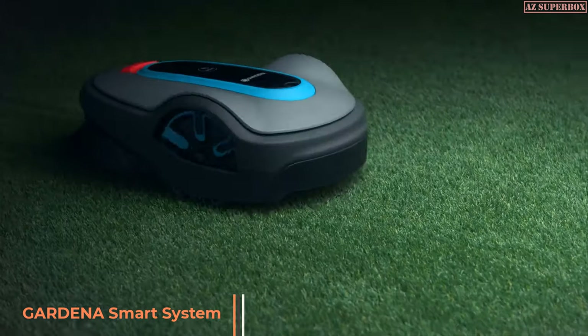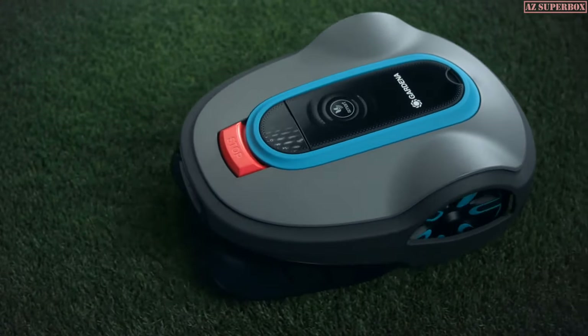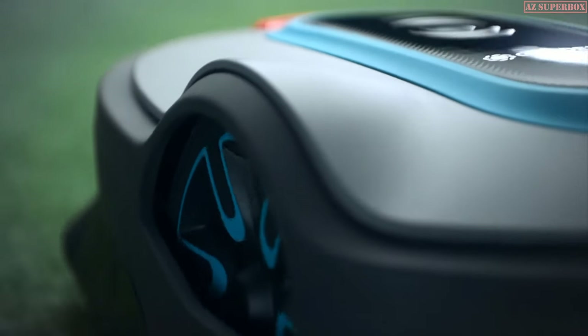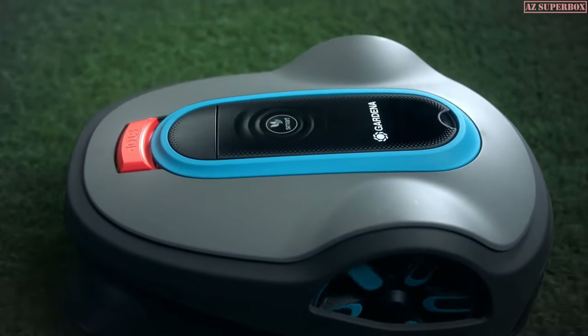The next level of smart lawn care with the new Gardena Smart Sileno, now featuring Loner Intelligence. It offers a wide range of smart and state-of-the-art features to make your lawn look perfect and your precious free time most enjoyable.